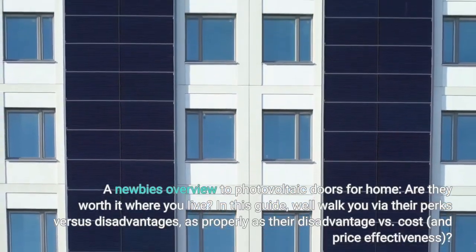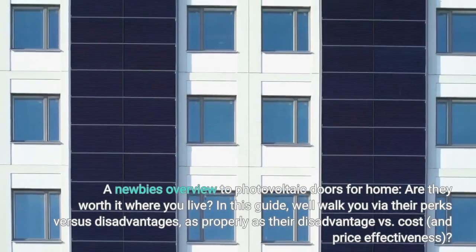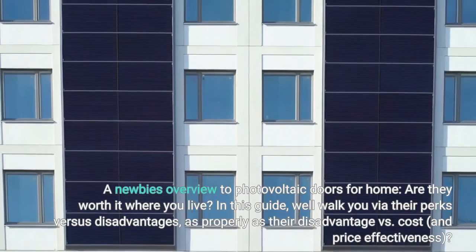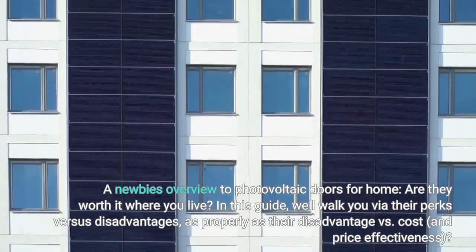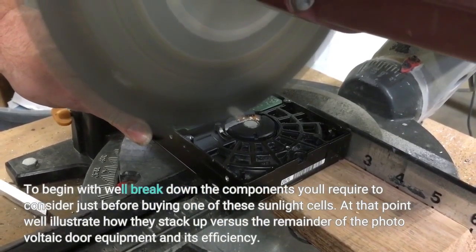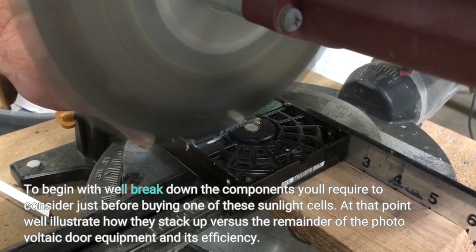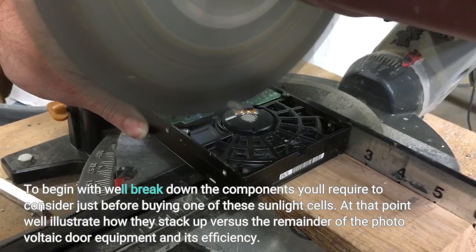A beginner's overview to photovoltaic panels for home — are they worth it where you live? In this guide, we'll walk you through their perks versus disadvantages, as well as their cost and price effectiveness. To begin, we'll break down the components you will need to consider before buying one of these solar panels, then illustrate how they stack up versus the rest of the photovoltaic panel equipment and its efficiency.